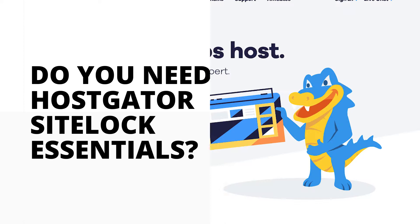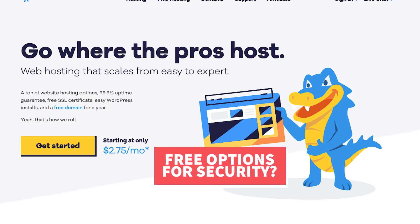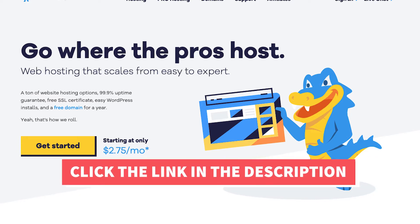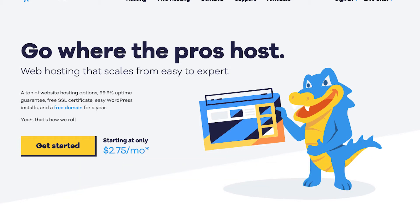I'll also be covering if there are any free options for security for your site and if so what they are. By the end of this video you should have a clear understanding of Hostgator SiteLock and whether or not it's worth having for your needs. I'll also be providing you with an exclusive Hostgator promo code that Hostgator has provided me with so you can save some money on your Hostgator domain name and web hosting purchase.